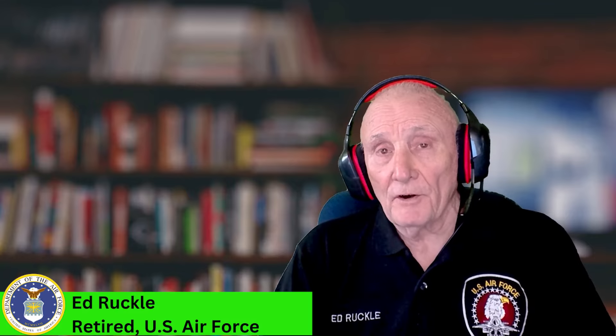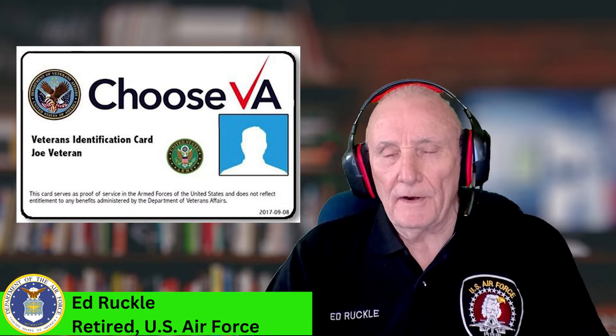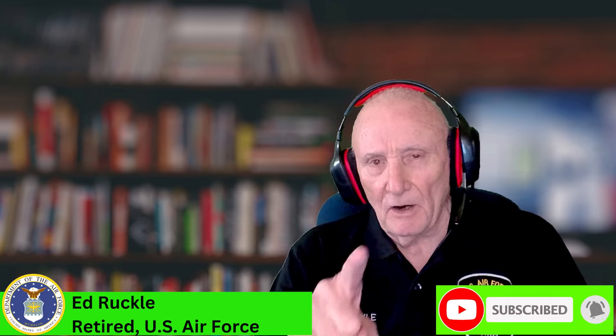Hello everybody, I'm retired Air Force Veteran Ed Ruckel from Veteran Facilitator, where keeping you informed is my passion. How to get a VA Veteran ID card — that's the focus of this video. If you like what I'm doing, please click that subscribe button. Let's get started.